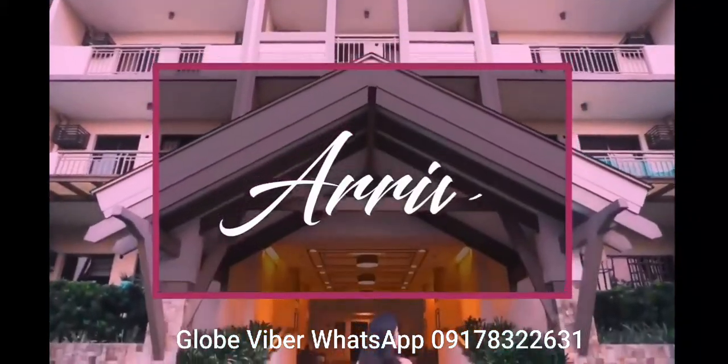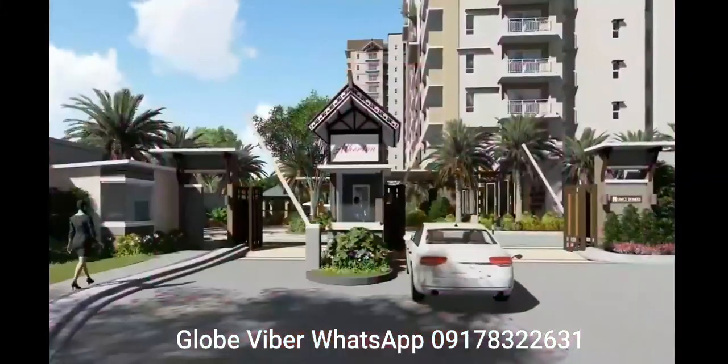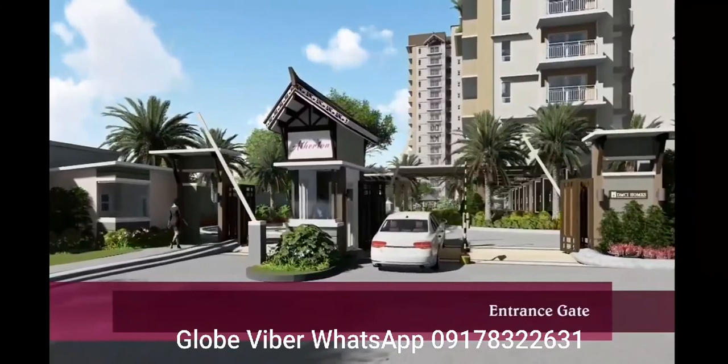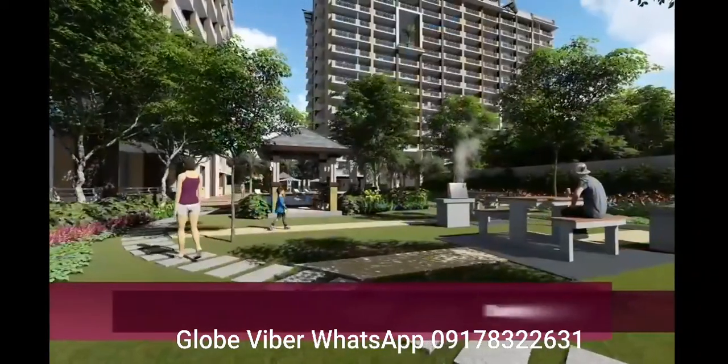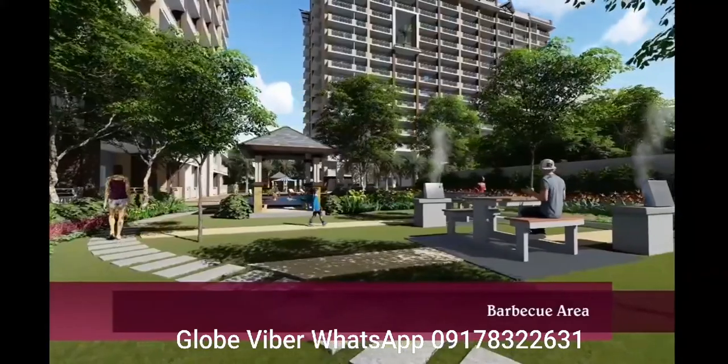Arrive. It's a sigh of relief once you step into the secured community, giving you a sense of belonging and peace of mind.